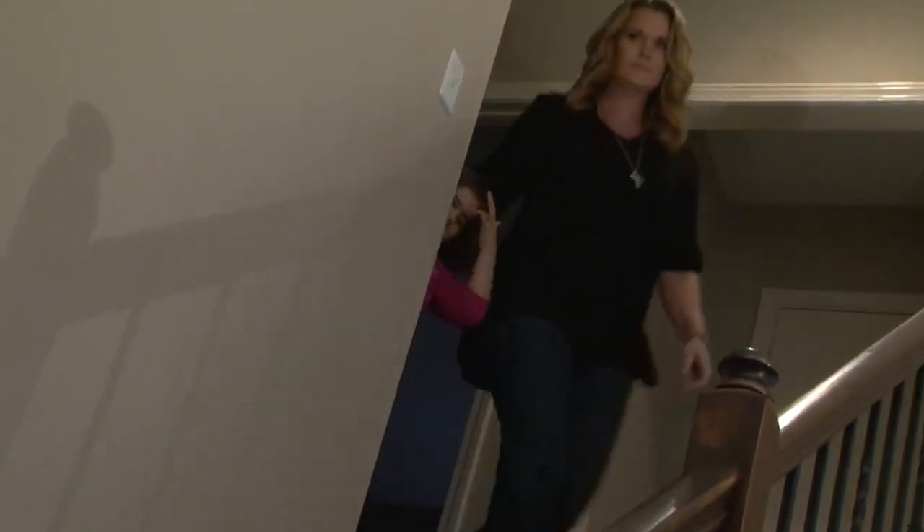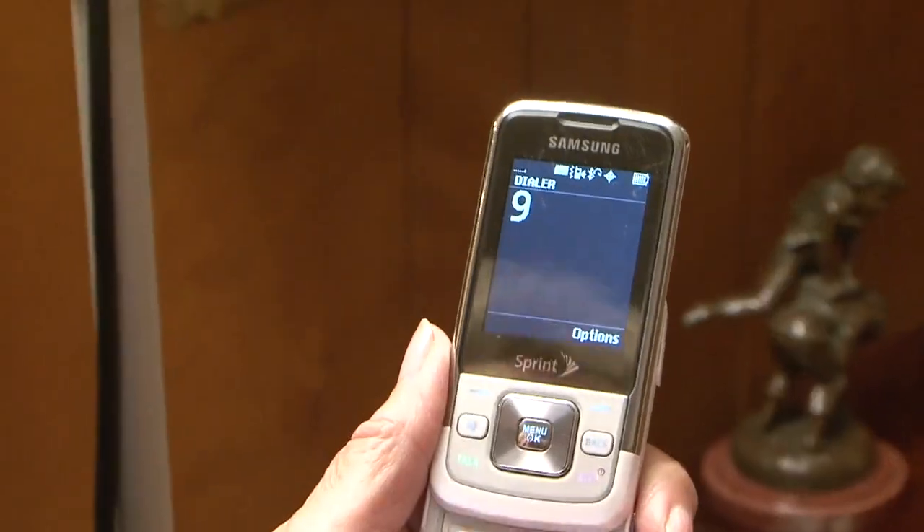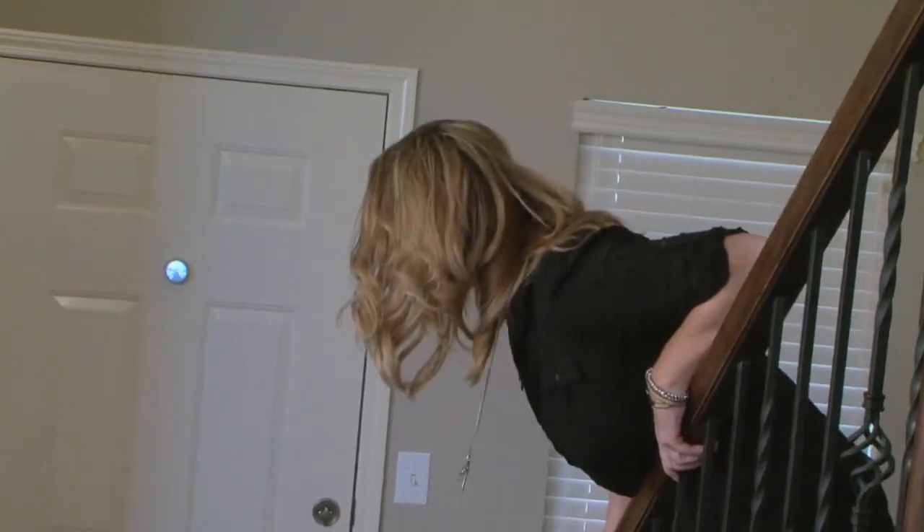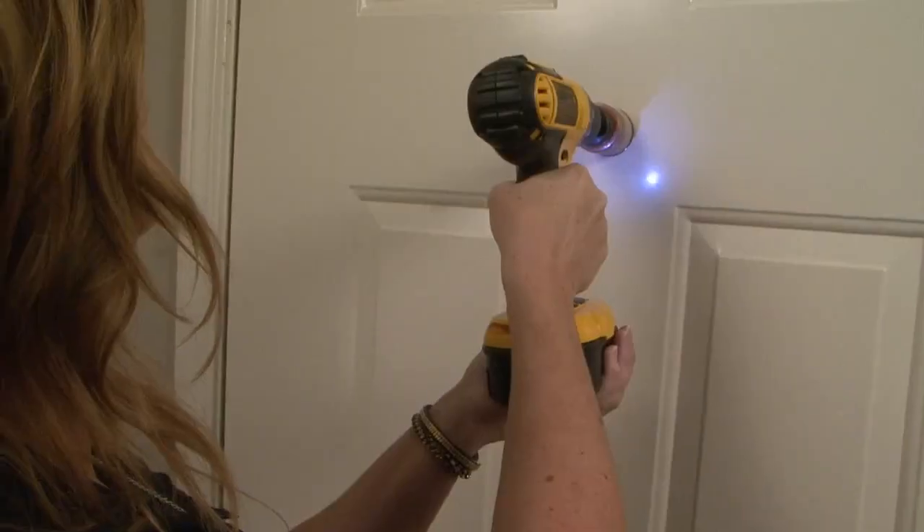SafetyView is perfect for single moms, an elderly person, or any family that deserves the feeling of security provided by SafetyView. Loved ones will know they will be seeing more of what's beyond that door.